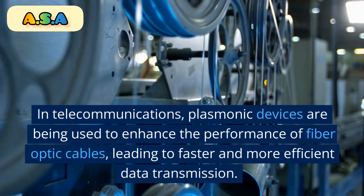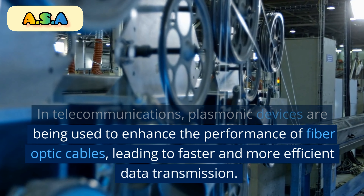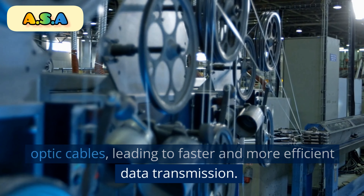In telecommunications, plasmonic devices are being used to enhance the performance of fiber-optic cables, leading to faster and more efficient data transmission.